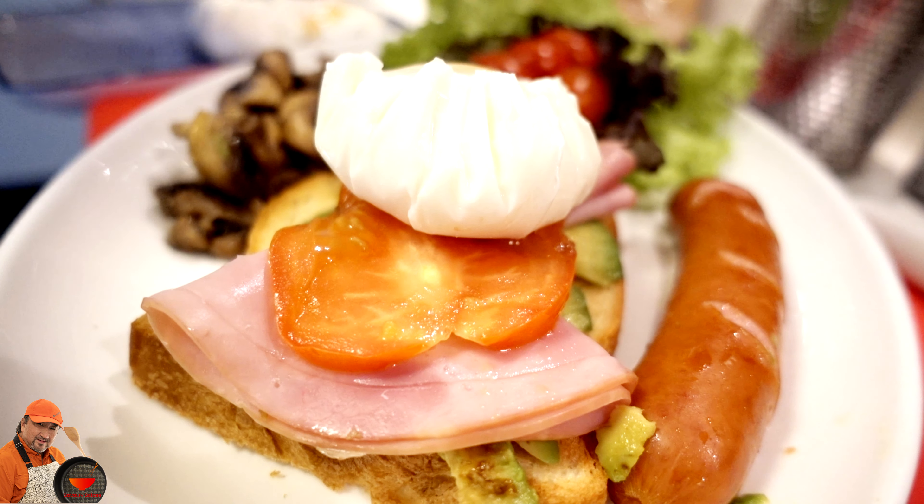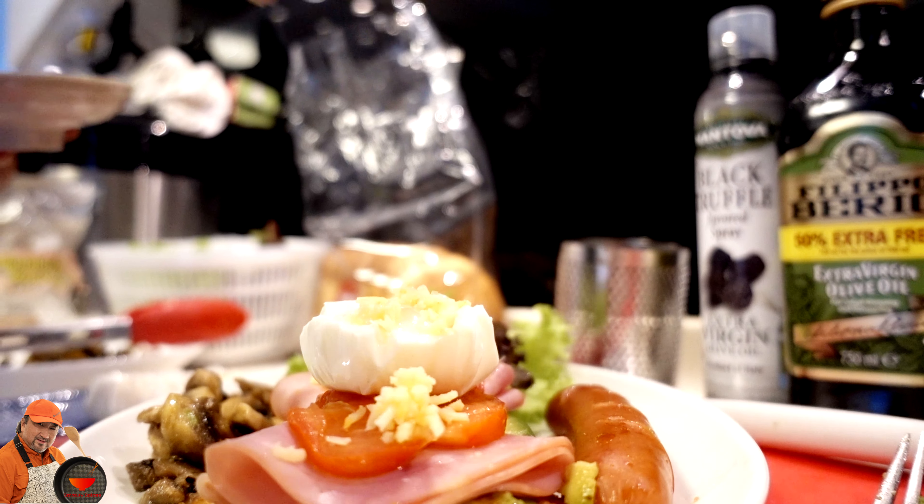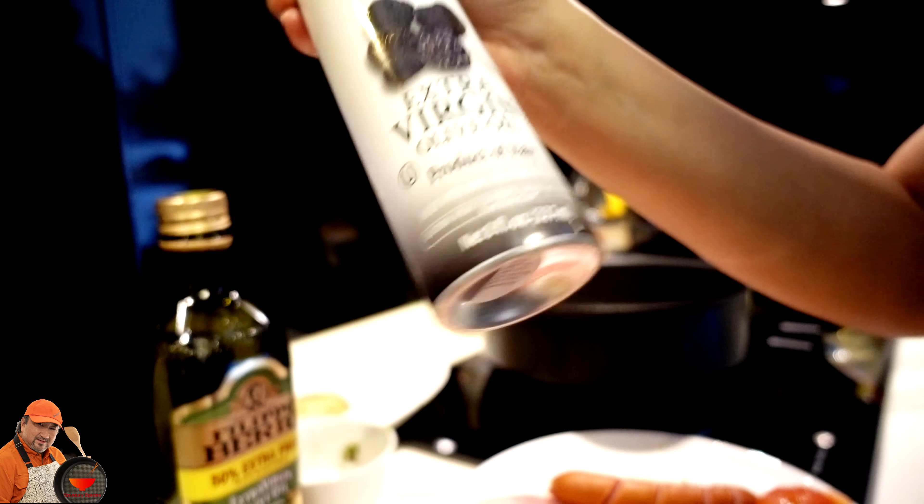With a little Filippo Berrio extra virgin olive oil, we prepare our pan to cook the sausages, mushrooms and tomatoes. Drizzle a little bit of garlic onion from the gourmet collection, and a pinch of Himalayan salt.